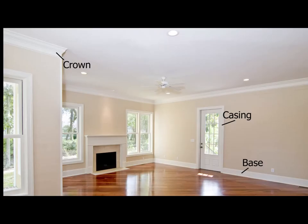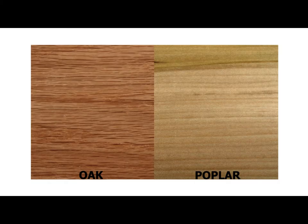I'm Brad Triplett with BeyerBuild. Today we're here to talk to you about moldings. Some of the most popular profiles that we have are base, casing, and crown. We see the most usage in oak and poplar.